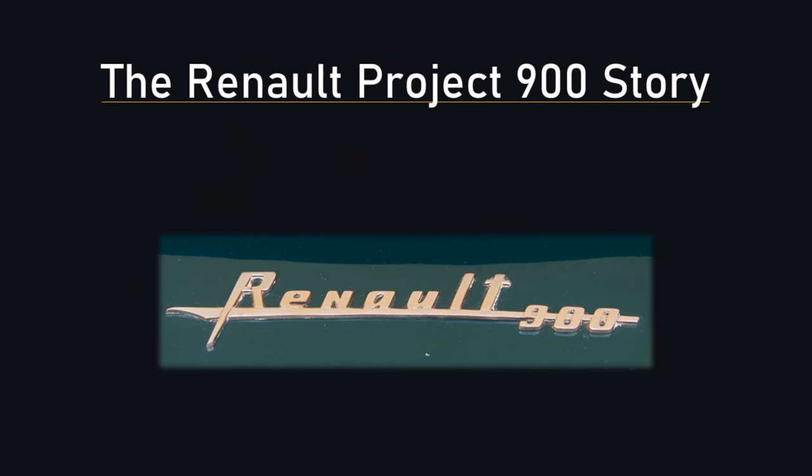was no mean feat. So what happened to Renault's backwards car, and what echoes of this strange but innovative design are there in today's cars? This is Renault's Project 900 story.